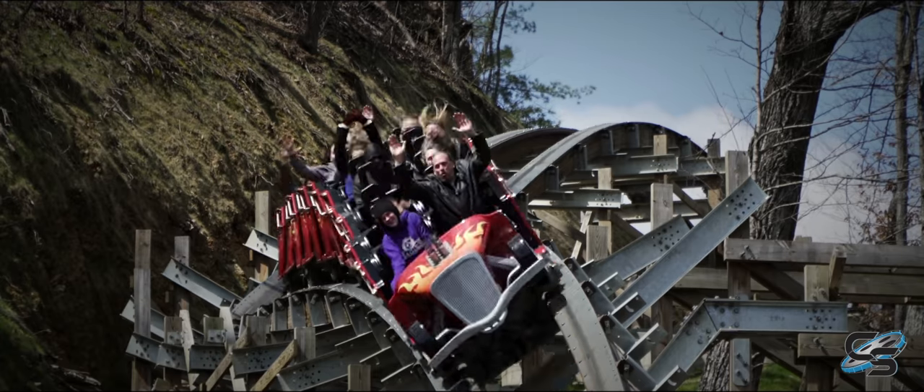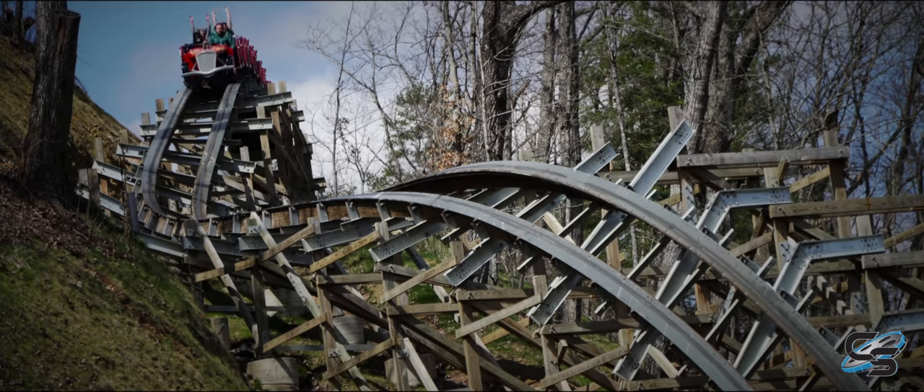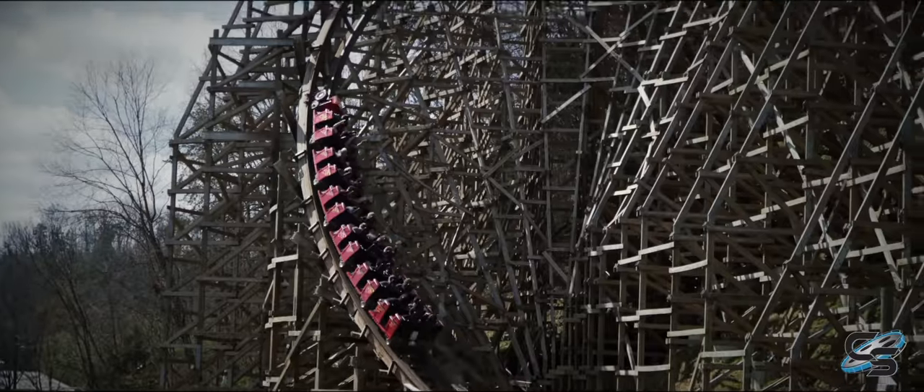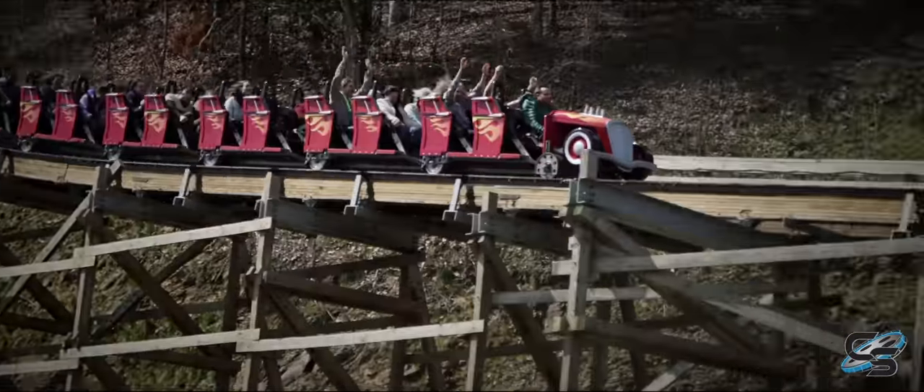You've got Lightning Rod, a world-class roller coaster by RMC — the only launched wooden roller coaster ever built. It's had its unique set of challenges, but you've got to commend Dollywood for doing everything in their power to keep that ride operating so that people can enjoy it for years to come.